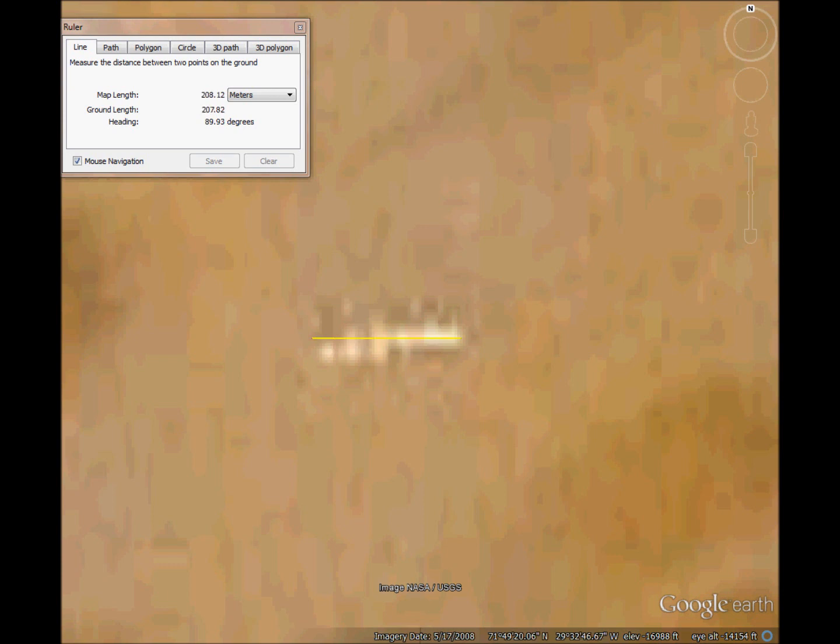You may have seen this in another video. They call it Biostation Alpha. Not much there, except it's a straight line and it's east-west aligned. That's a 90-degree angle.